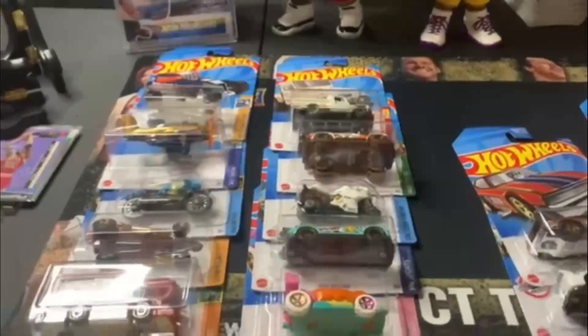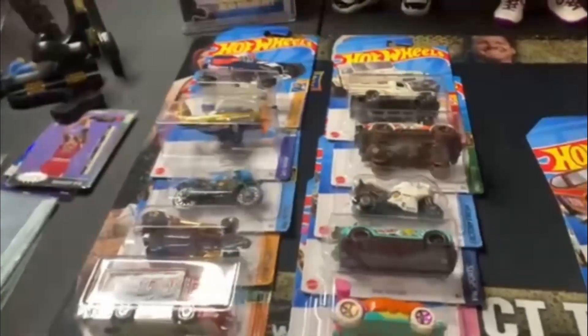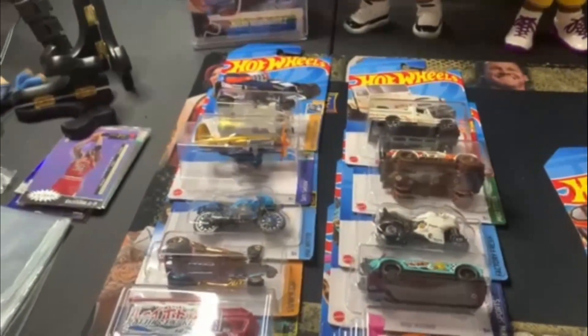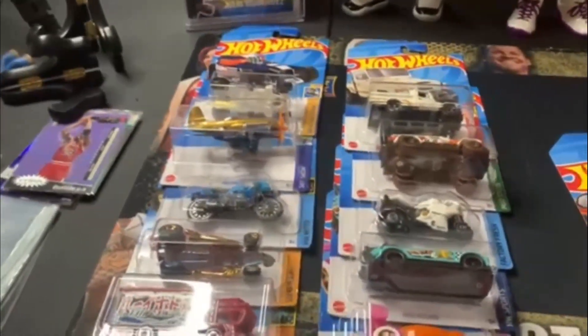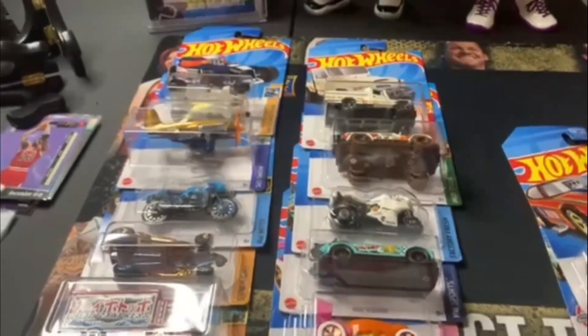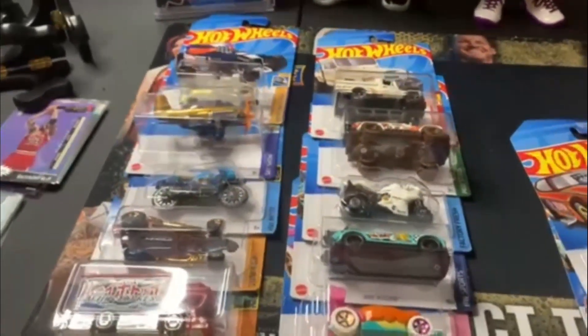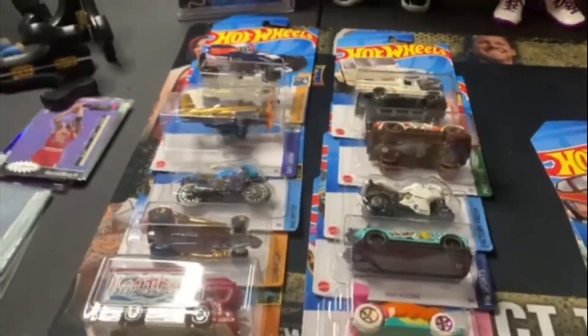Well, as expected, that was a bust at my grocery store. The assistant manager said they got that pallet with four dump bins, four cases for each dump bin, from another store. Somebody from there had opened them all up and took everything. I mean, there were some good cars, but all the treasure hunts and the supers were gone.